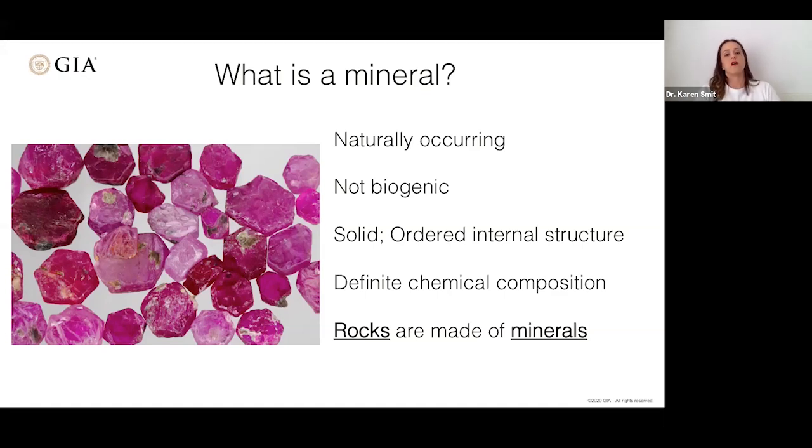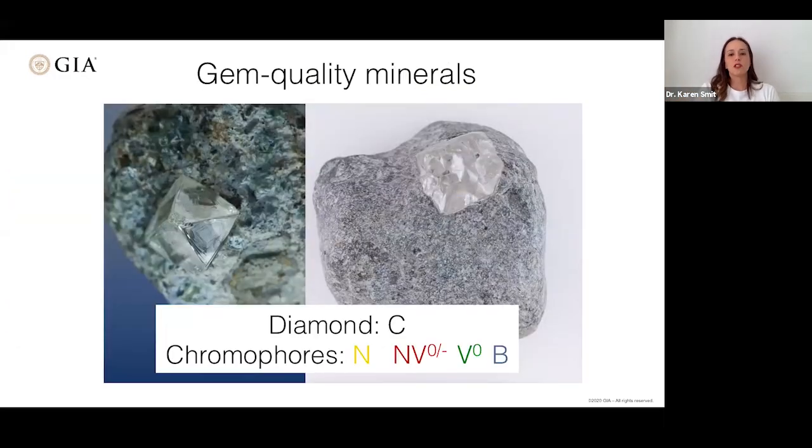Rocks are made up of different minerals. Here are some gem quality minerals we commonly look at. First, diamond — the next few slides will show minerals in their original host rocks. These two images show diamonds still contained within their kimberlite host rock. Kimberlite is the volcanic rock that brings diamond up to the surface. Diamonds can be different colors depending on impurities or defects: nitrogen can cause a yellowish color, vacancies cause green, and boron — as in the rare boron-bearing diamonds Evan has studied — causes blue.